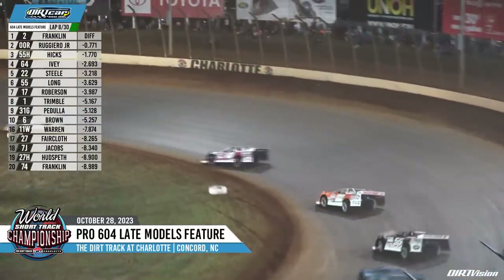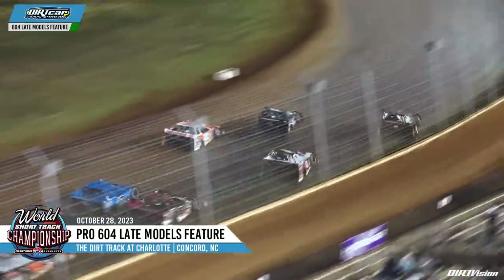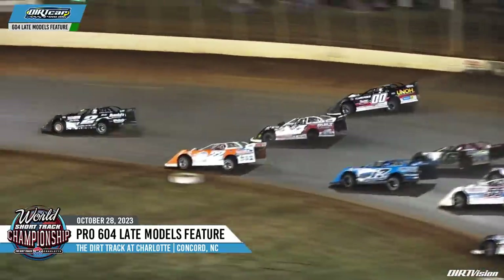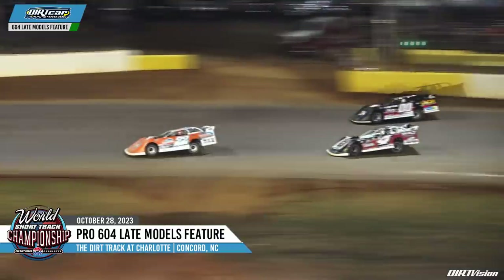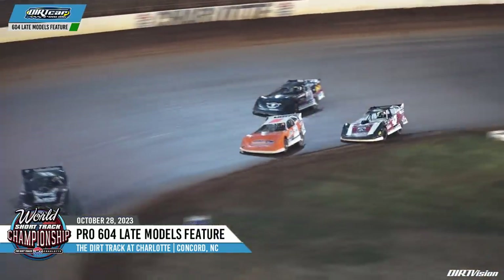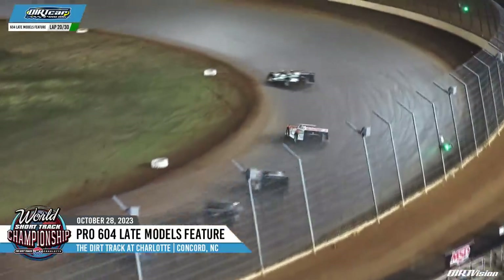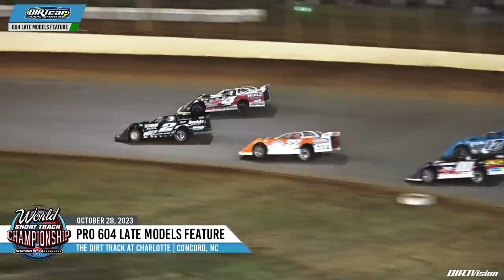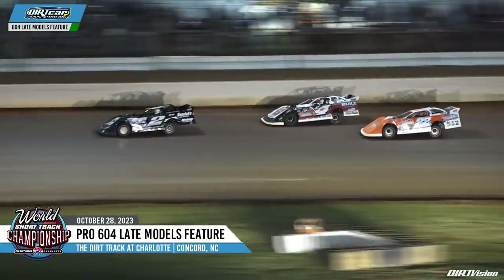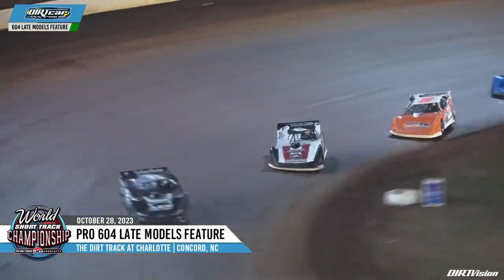Dylan Brown right now running tenth — he fell, started at sixth. Steele looks to the inside, we're back at it. Ruggiero's going to try the high side — Trent Ivey's going to come up to third, going door-to-door with Ruggiero down the back straightaway. Last year's feature winner starting to prowl, looking for a podium off of turn three and four. But it's still Rambo, Jeremy Steele to second, Trent Ivey up to third. Here comes Trent Ivey to the top side — he'll have the momentum, door-to-door with Franklin, first time he's seen a car up to his outside the whole entire feature. But Ivey's going to fall back in line to second. Top three on your screen out of turn number four — nine circuits to go at the Dirt Track at Charlotte.